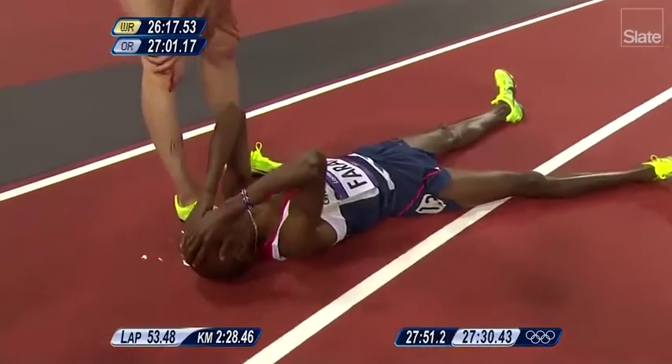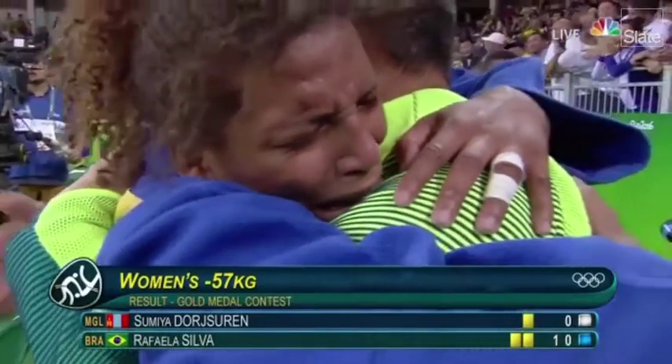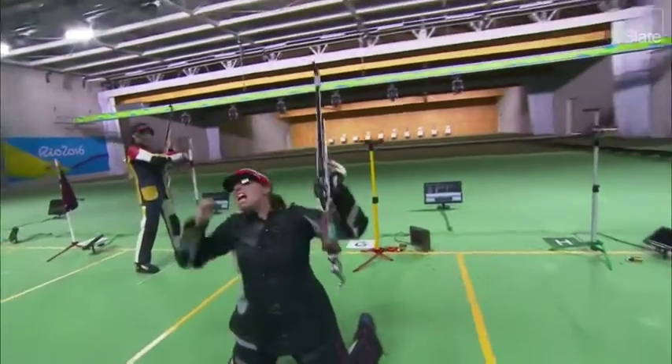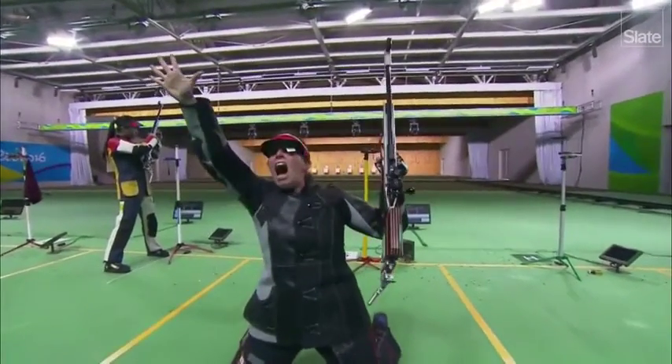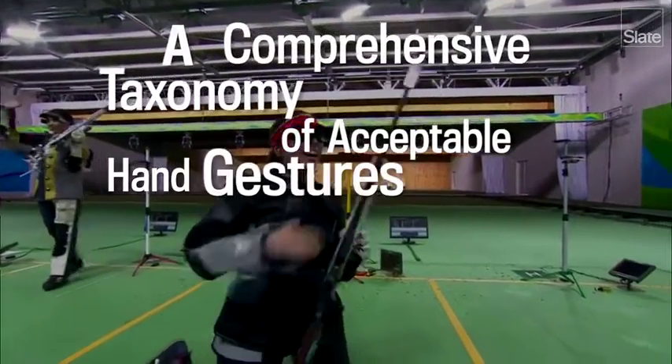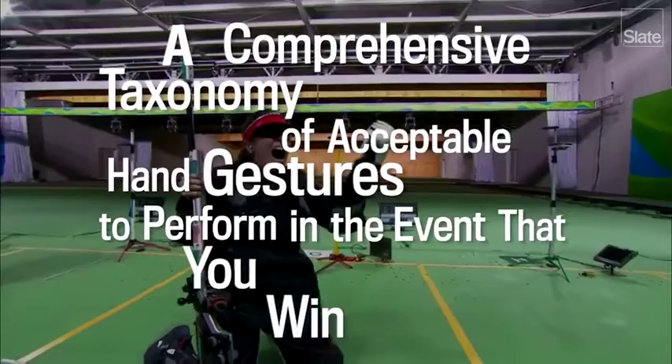There's no way to look cool the moment after you win an Olympic event, and most athletes don't even try. But they still need to do something with their bodies at that point. So for any aspiring champions out there, I've compiled a comprehensive taxonomy of acceptable hand gestures to perform in the event that you win at the Olympics.